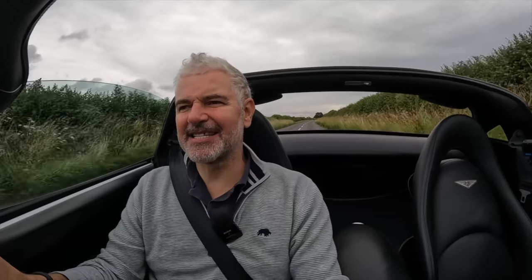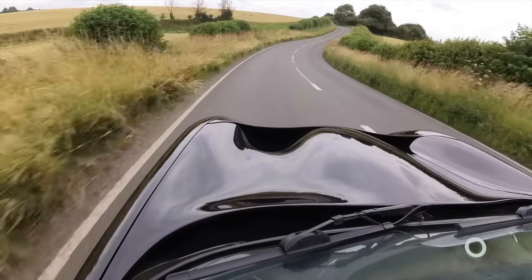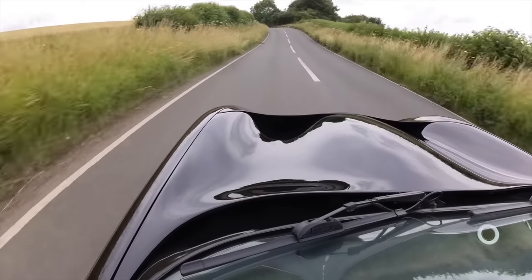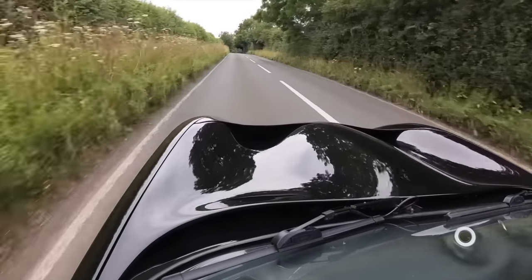The chassis definitely has some limitations, but it's still great fun. You'd have to be someone fairly handy with a car to drive this fast safely. But the engine is incredible, the car looks incredible, and the prices at the time — about £40,000 — weren't outrageous for the performance.